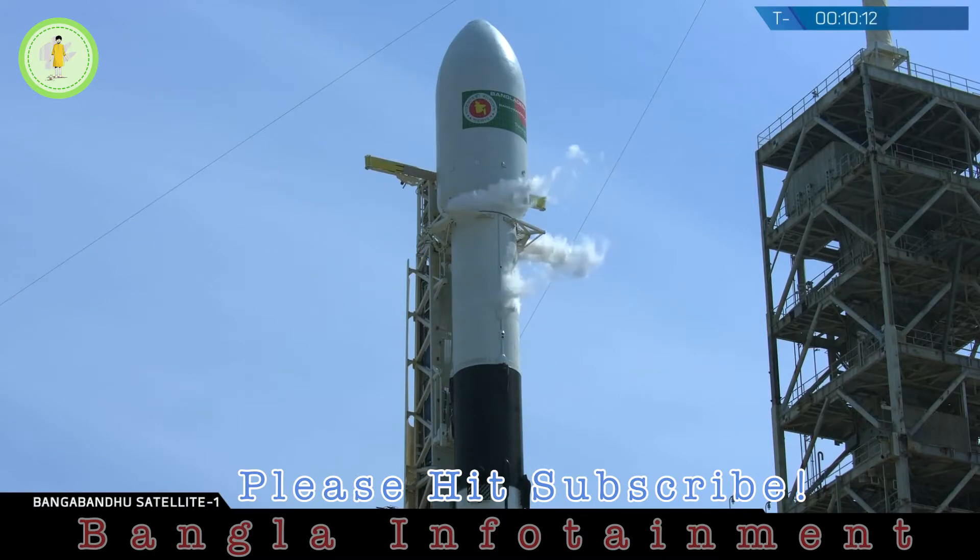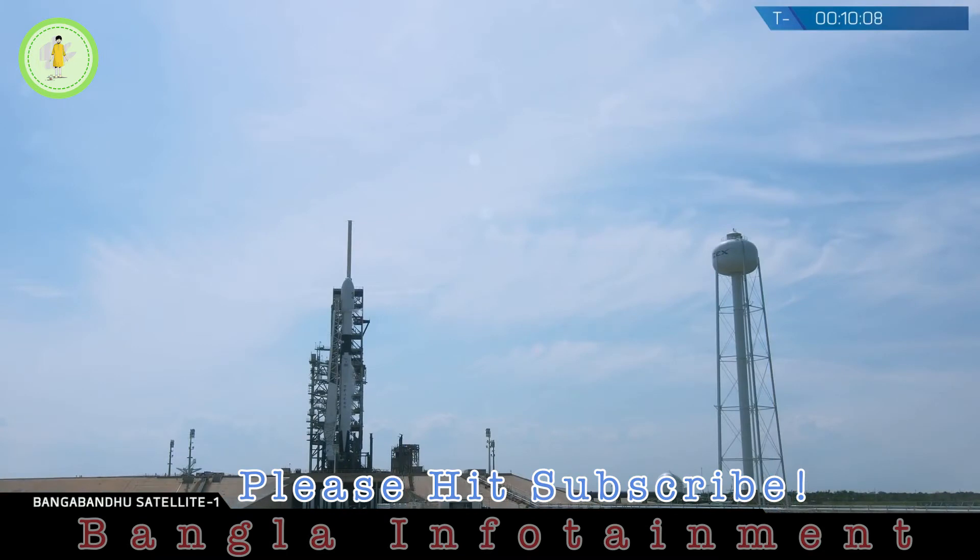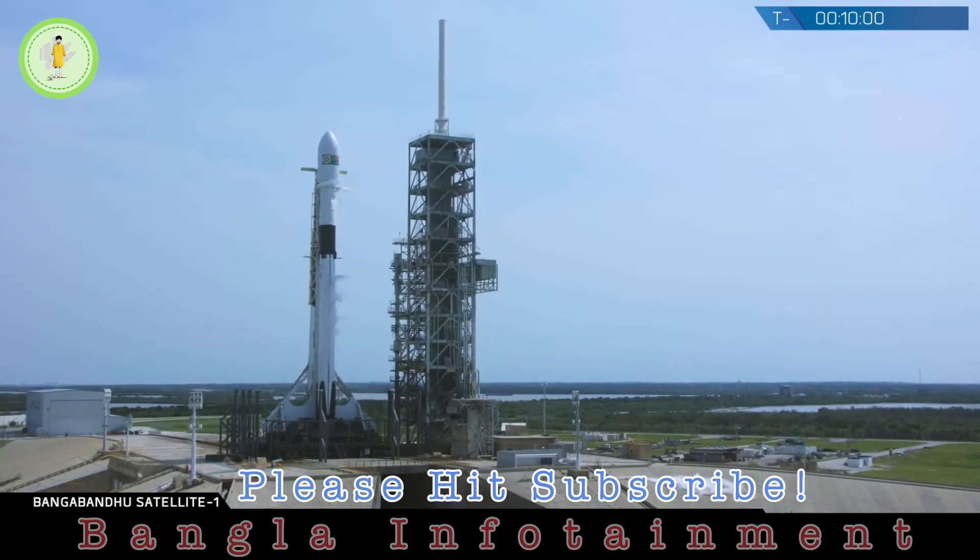Falcon 9 rolled out to the pad with the Bangabandhu Satellite 1 payload on Wednesday evening at about 8 p.m. local time, and it went vertical yesterday at roughly 8 a.m. local time. Today we went through the launch director's go/no-go poll, held at about T-minus two hours.